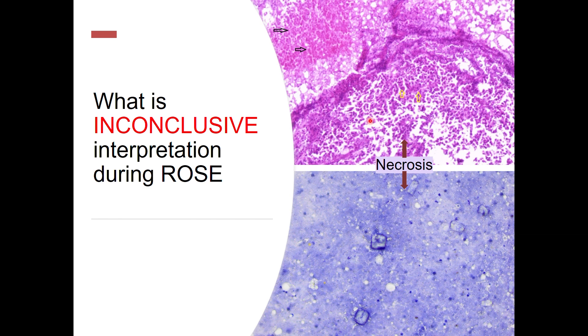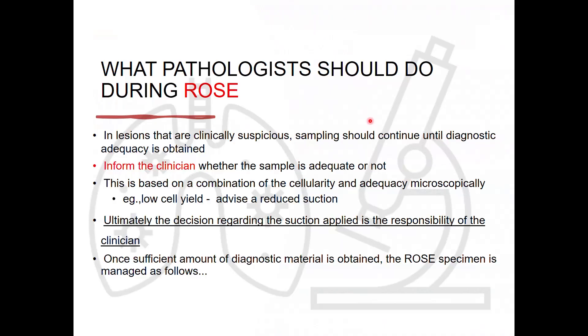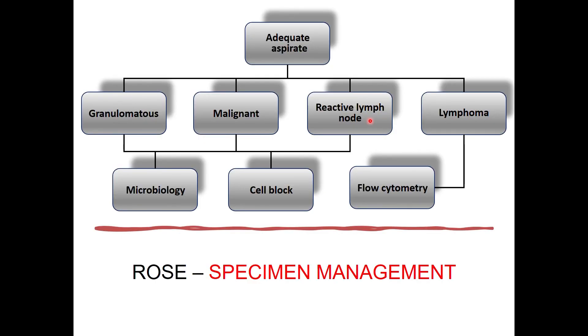Another point where ROSE can be inconclusive is when the clinical findings, radiological findings, and pathological findings do not match. That can happen rarely, whereby an inconclusive diagnosis has to be given. What pathologists should do is ensure sampling continues until diagnostic adequacy is obtained. Decision regarding suction applied is a responsibility of the clinician, but if there is a low cell yield during ROSE, we can inform the pulmonologist and suggest that reduced suction may be tried next.